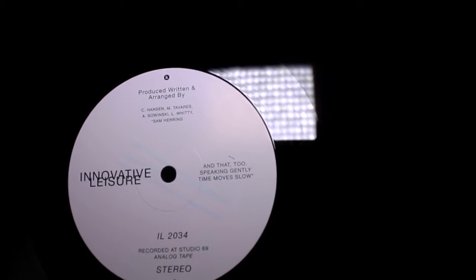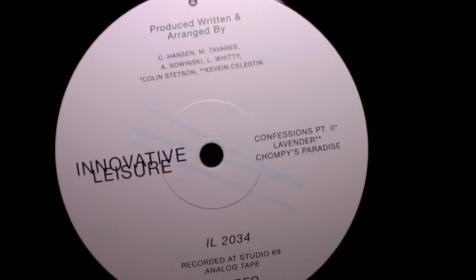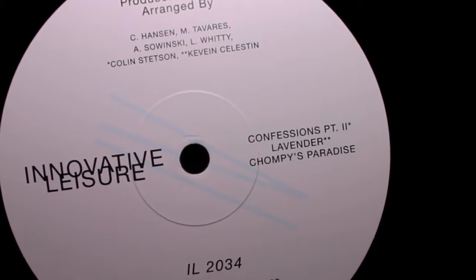Getting back to the record — the labels here are pretty basic, just showing the track listings and some production credits as well. I do like their past releases' labels a little bit better. They didn't really show much, but they did have a little bit more character as far as what was on the vinyl itself.